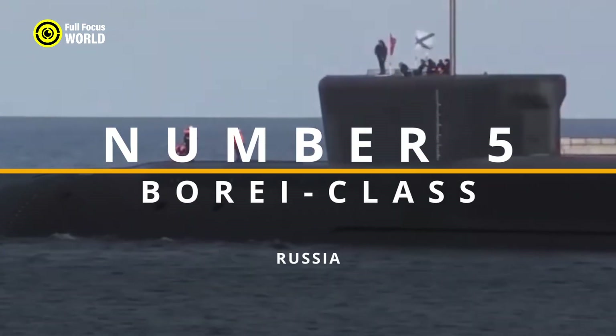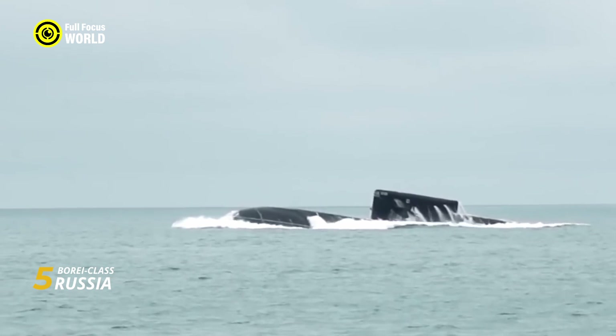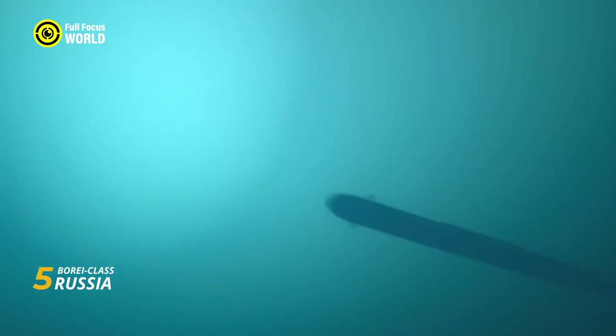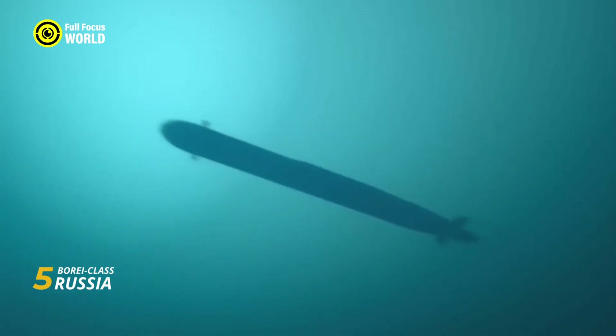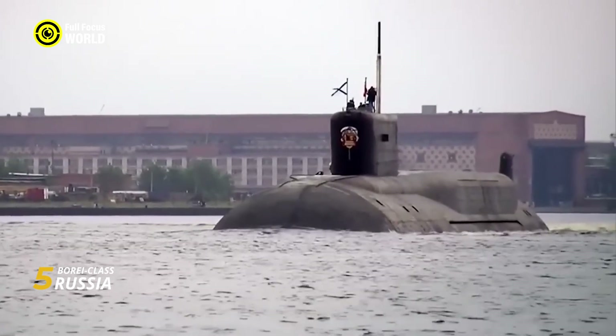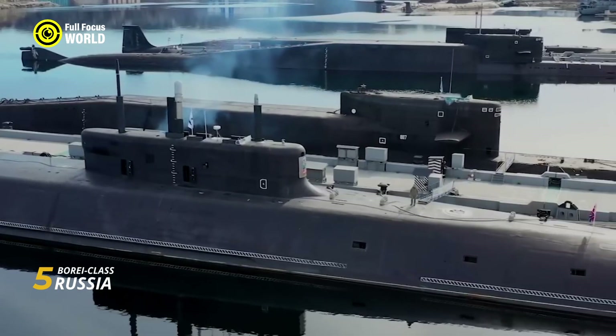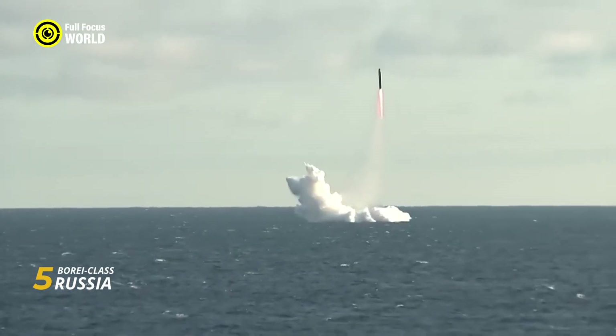Number 5: Borei-class, Russia. The Borei-class (Project 955 / Project 955A Borei-A) isn't just a modern marvel of submarine technology — it's a symbol of Russia's resurgent nuclear might. These nuclear-powered ballistic missile submarines (SSBNs) carry the legacy of the Cold War while boasting some of the most advanced stealth and firepower features of any underwater vessel.